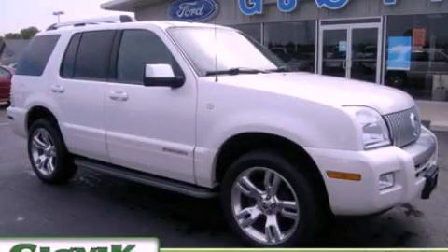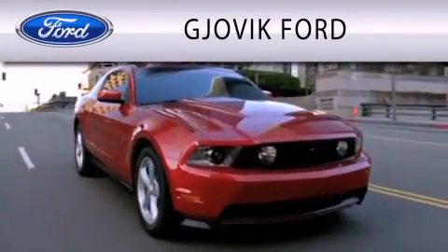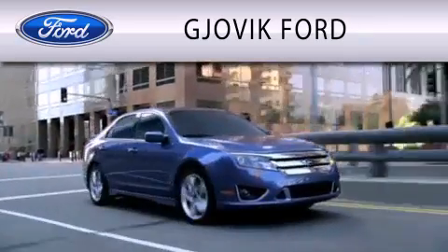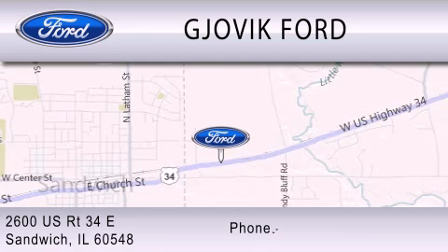We invite you to contact us today to learn more about this vehicle. Gjovik Ford is dedicated to doing everything possible to ensure that the experience you have selecting your next vehicle is as pleasant as possible. We are located at 2600 U.S. Route 34 East in Sandwich.